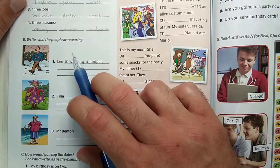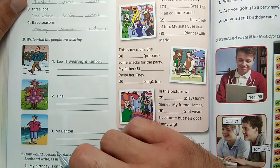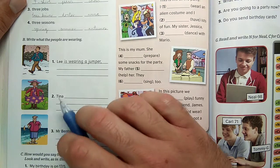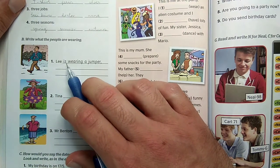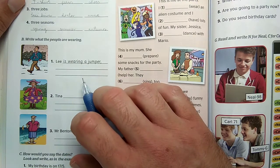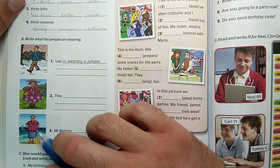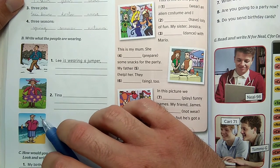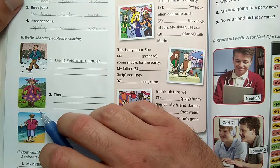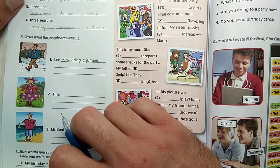In activity B there are three pictures and we have to write down what these people are wearing, and we have to use present continuous – present progressive. Folyamatos jelenben kell leírni, hogy éppen ezen a képen ezek az emberek mit viselnek. We use am, is, or are, and the -ing form of the verb.